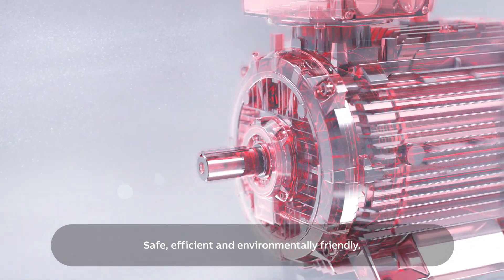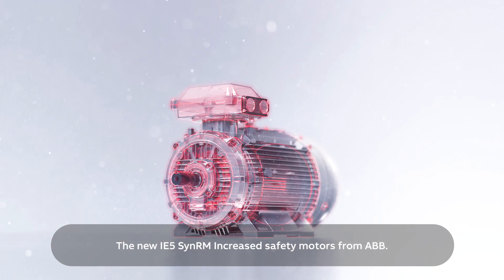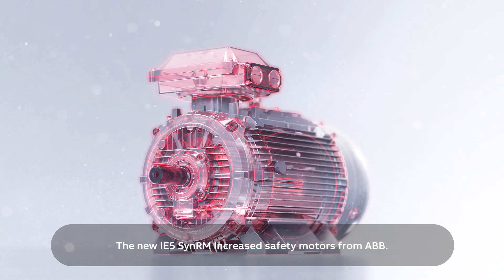Safe, efficient, and environmentally friendly. The new IE5 SynRM increased safety motors from ABB.